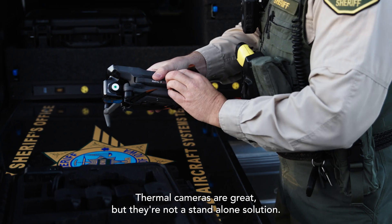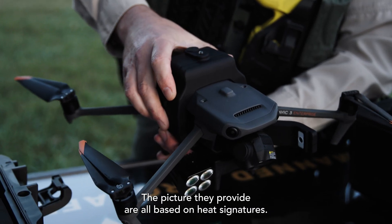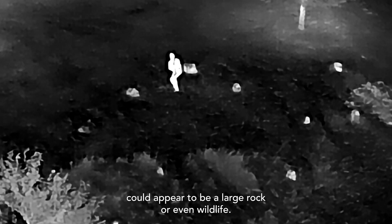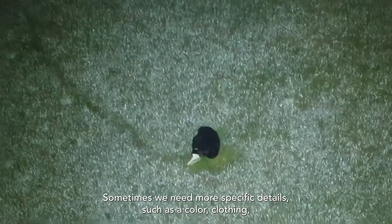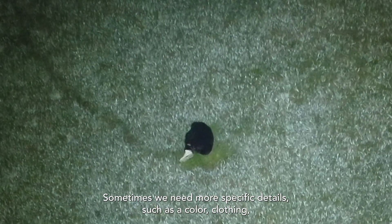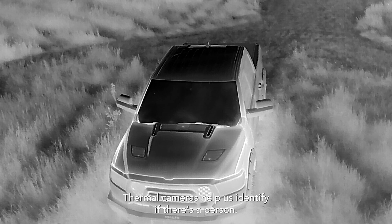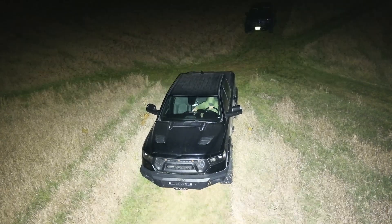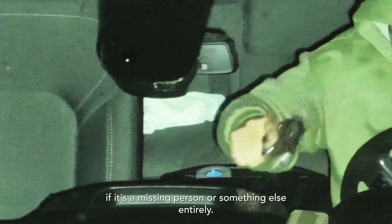Thermal cameras are great, but they're not a standalone solution. The pictures they provide are all based on heat signatures. For example, a person curled up in the fetal position could appear to be a large rock or even wildlife. Sometimes we need more specific details such as the color of clothing, signs of life, or even potential weapons. Thermal cameras help us identify if there's a person, but to verify we're right, we need more information. That information is the difference between confirming if it's the missing person or something else entirely.